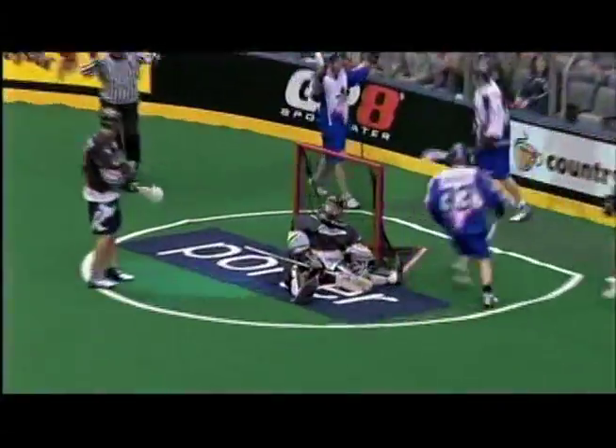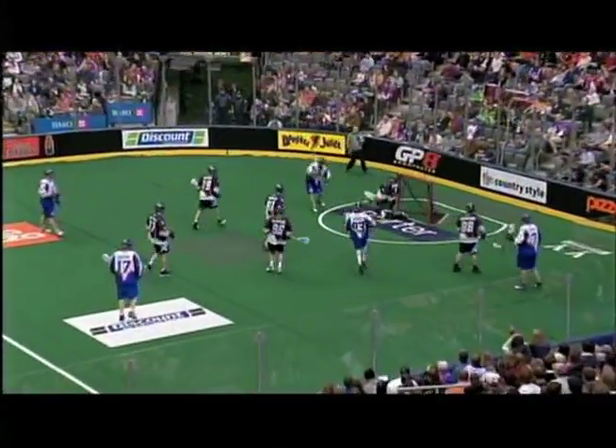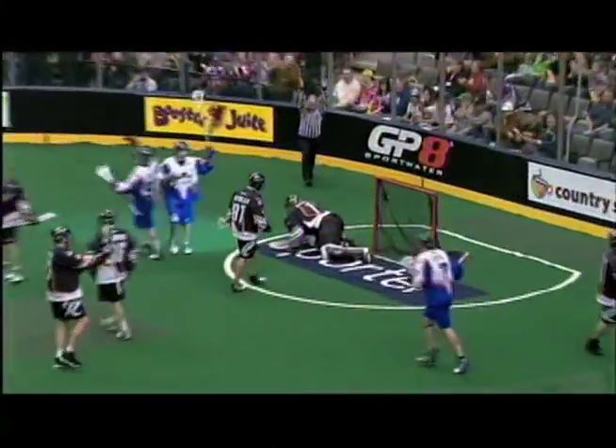Manning's shot doesn't go, but Stefan LeBlanc is right there to cash in with his second of the game to make it 7-5. Colin Doyle then will swoop in, pick up the loose ball, and feed Garrett Billings on the crease, and that made it 8-5.